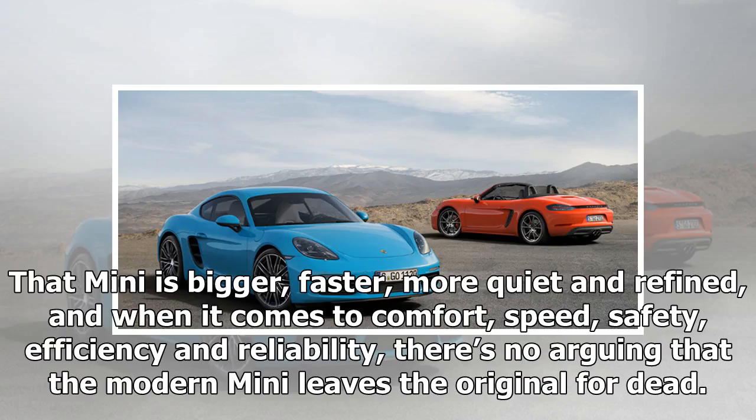That Mini is bigger, faster, more quiet and refined, and when it comes to comfort, speed, safety, efficiency and reliability, there's no arguing that the modern Mini leaves the original for dead.